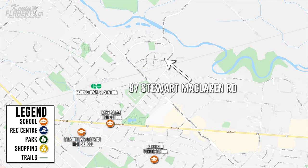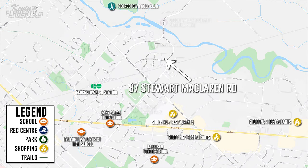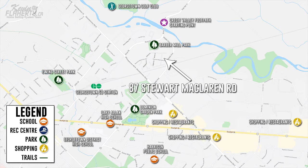Nearby, you will also find multiple schools, plenty of shopping options, as well as golf courses and parks such as the Credit Valley footpath.